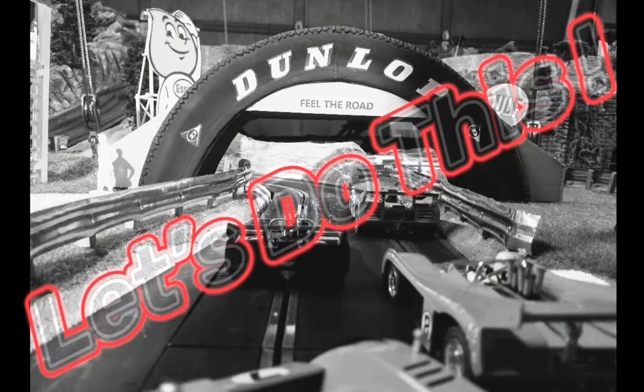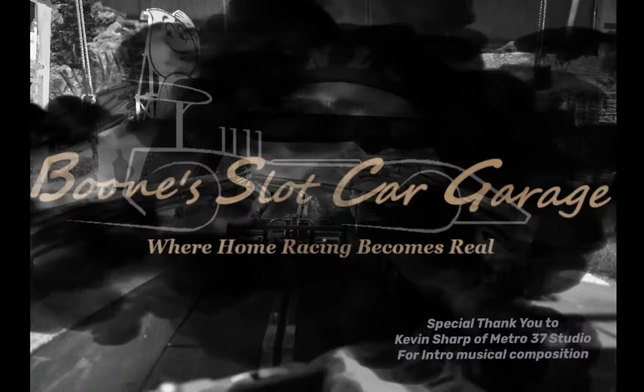Hi, this is Boone's Slot Car Garage, let's do this. Hi, I'm Boone and this is Boone's Slot Car Garage and tonight we're gonna do a video that I was actually not planning on doing.